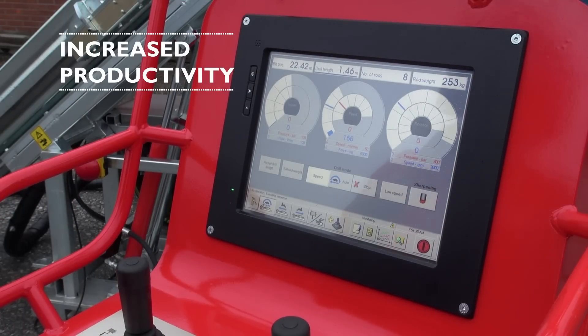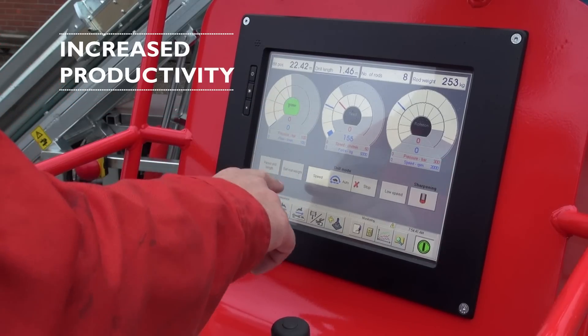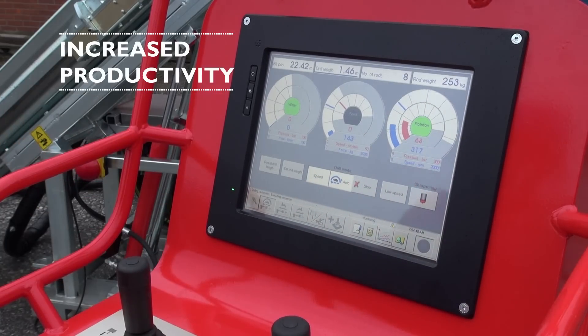The DE-140i's control system controls and monitors all functions in the system. The built-in monitoring system continuously checks that all sensors are functioning correctly. All commands are executed from the touch screen when operating the rig.